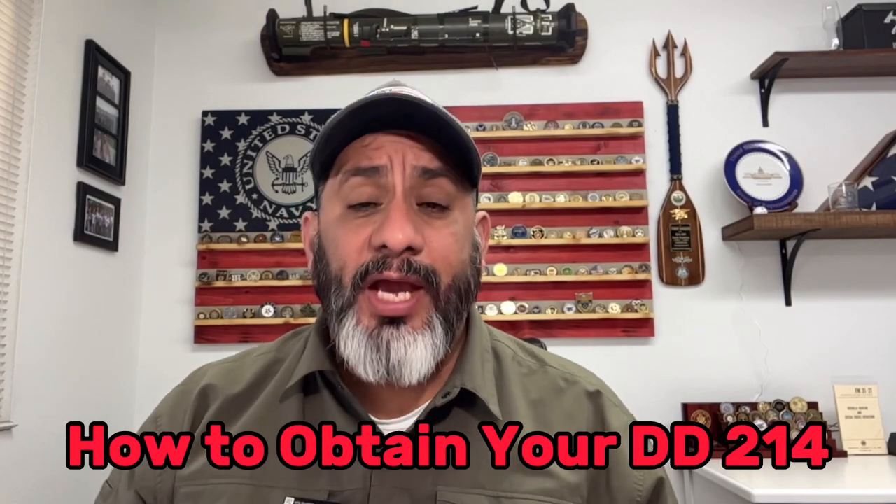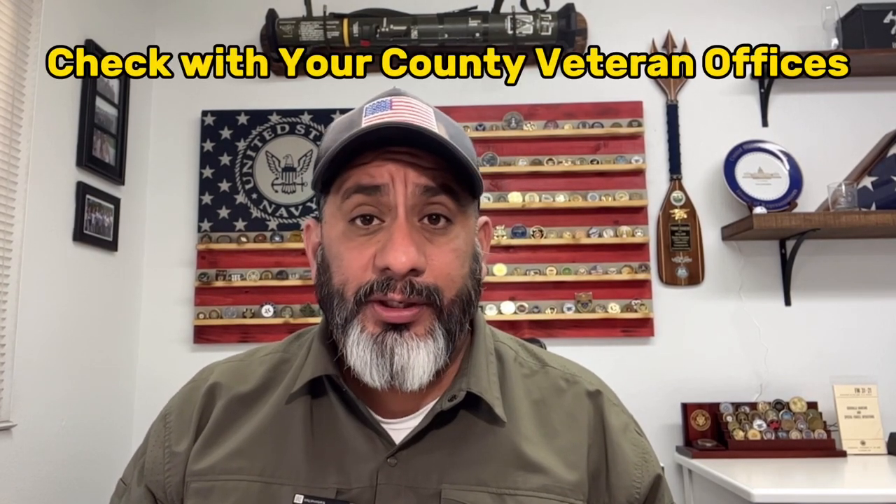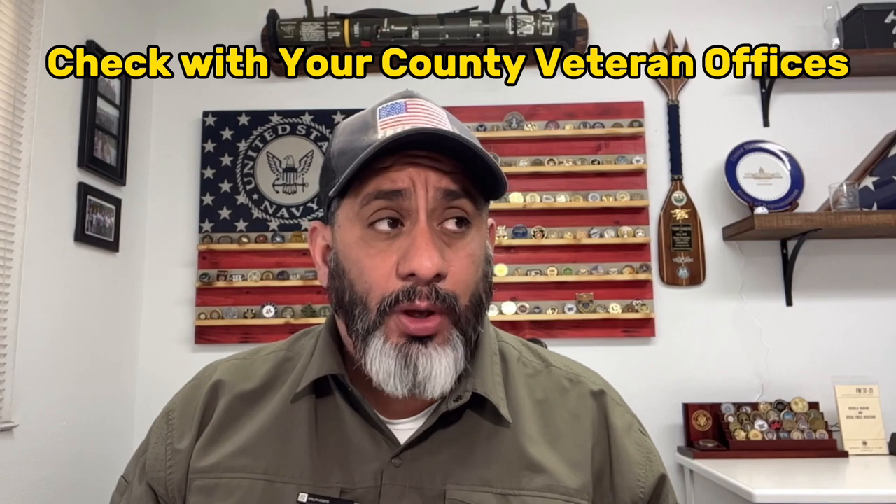Today's question: what do you do if you can't find your DD-214 and you need it in a hurry? As many of you know, I've told you to go to your county veteran service officers in your local county.